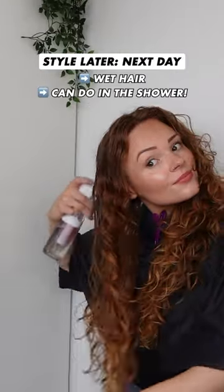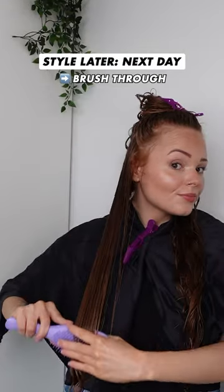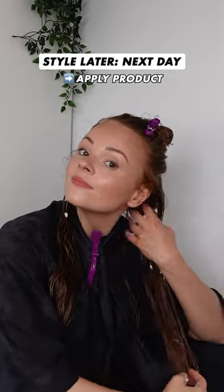Now it's the next day. To start off, I'm gently dry detangling my hair before re-wetting it. I usually re-wet it in the shower, but you can do it with a spray bottle like I am here. I'm quickly brushing it through before styling, and I'm applying some mousse today to style with.